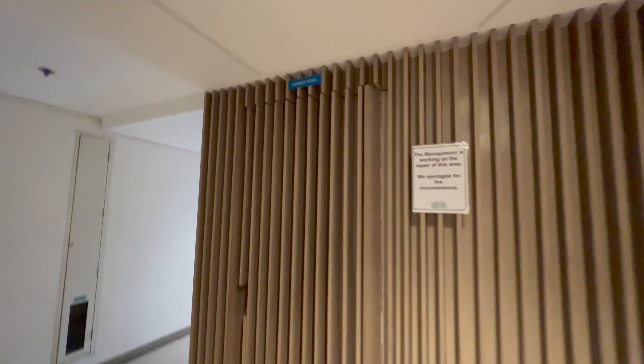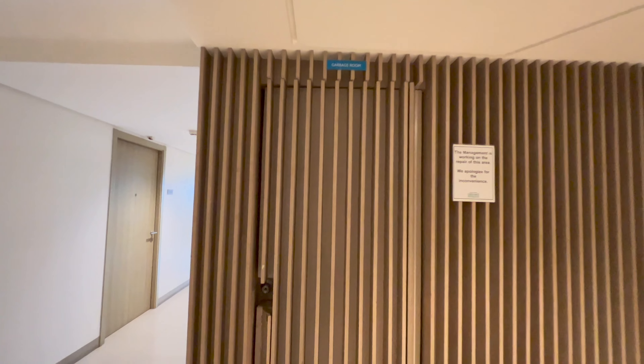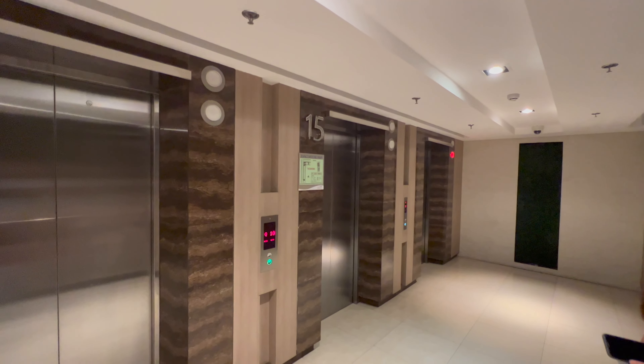Here's what the garbage room looks like — one on every level. The elevators and hallways are pretty nice, with really nice finishings. Shore Residences has six elevators, and all of the towers are actually interconnected on the second floor.